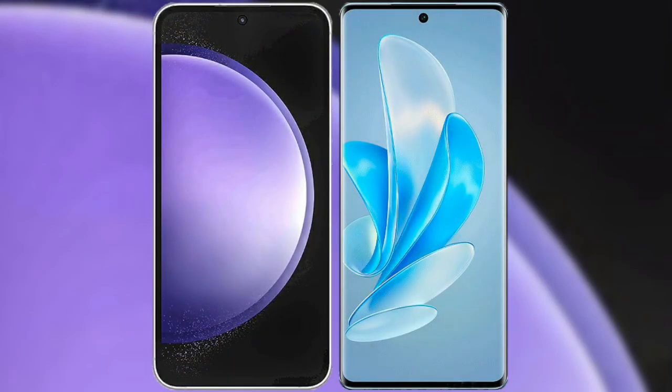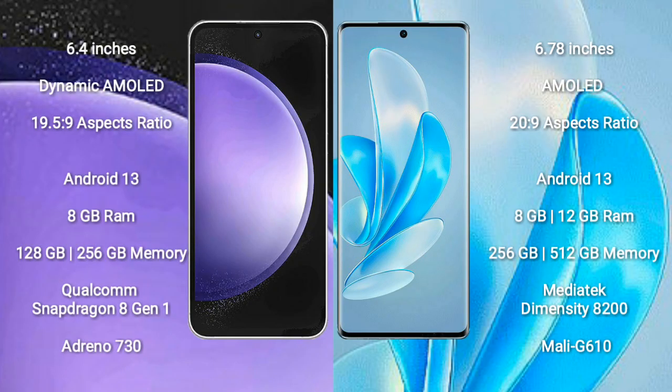I will compare the new Samsung Galaxy S23 FE with Vivo S17 Pro. Samsung Galaxy S23 FE comes with a 6.4-inch Dynamic AMOLED Display. Vivo S17 Pro comes with a 6.78-inch AMOLED Display.